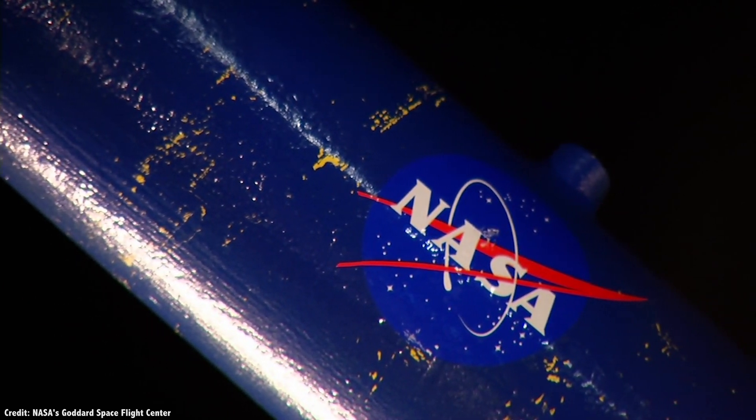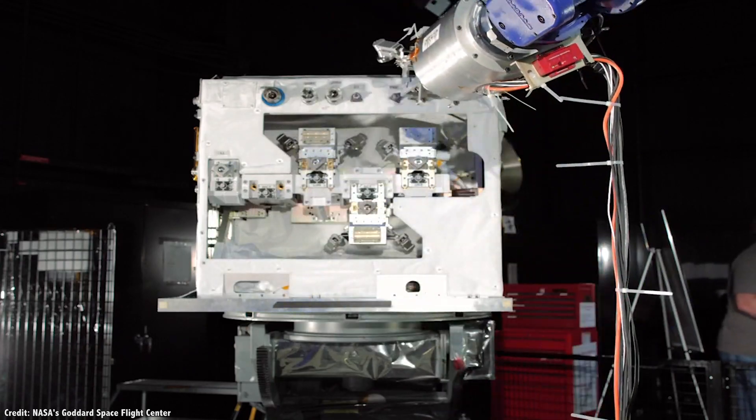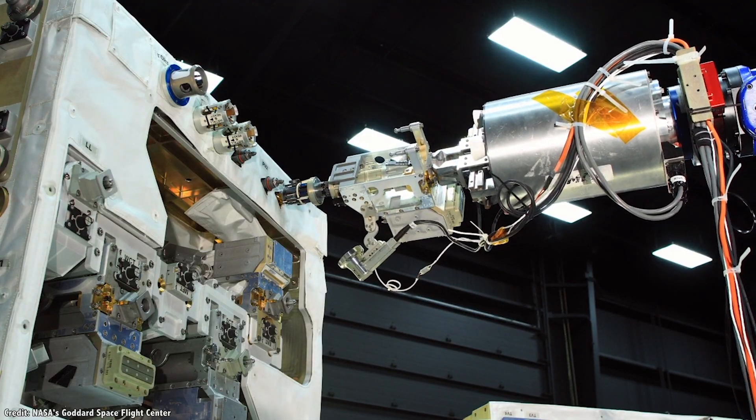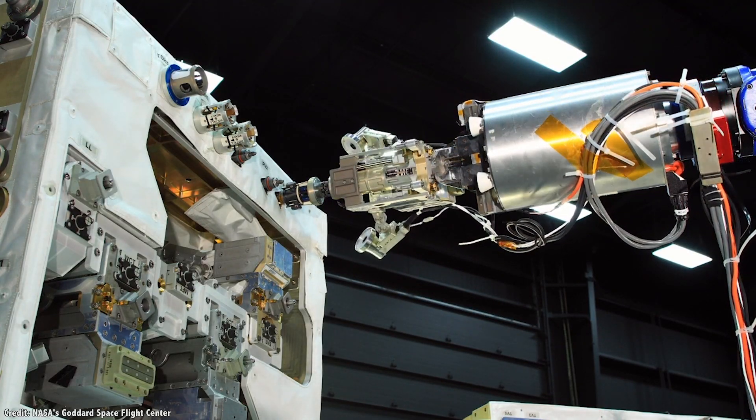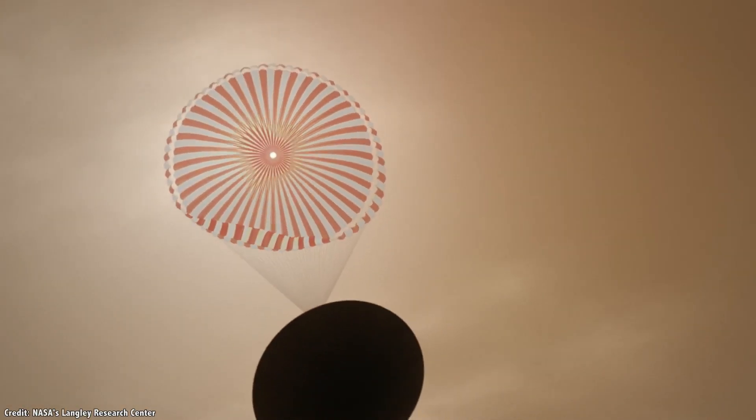On Tuesday, July 30th, NASA announced 19 different partnerships with 13 different companies to use their expertise to help them develop space technologies, from advanced communication systems to new methods of entry, descent, and landing.